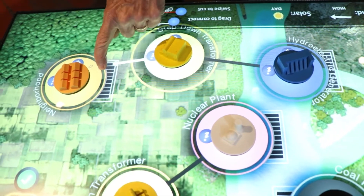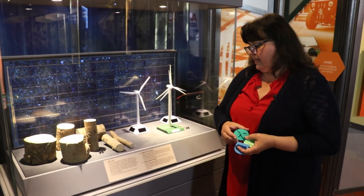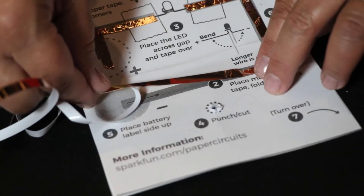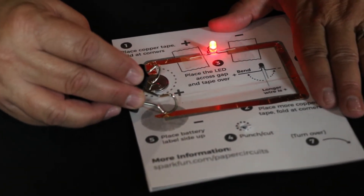Energy and electricity is a specialty at AMSEE, and this class gave us an opportunity to highlight some of our museum exhibits, including the energy grid and displays featuring ORNL research in renewable and alternative energy resources, as well as superconductors. Kids learned basic concepts about electricity and circuits.